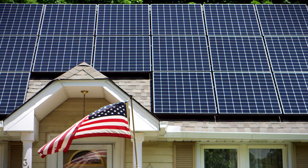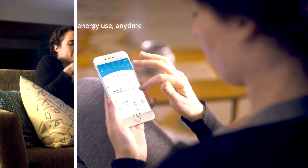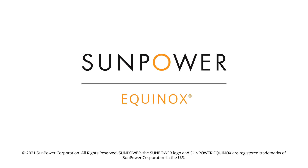It works beautifully overhead and in the palm of your hand. One company. One warranty. One complete home solar system. SunPower Equinox. Demand better solar.